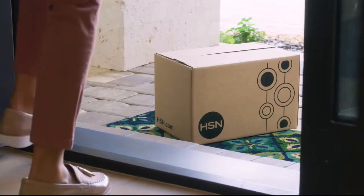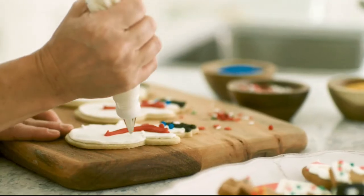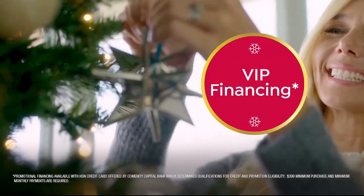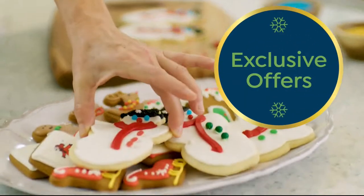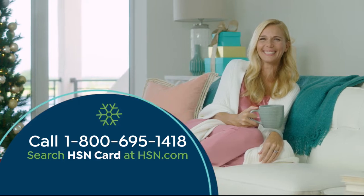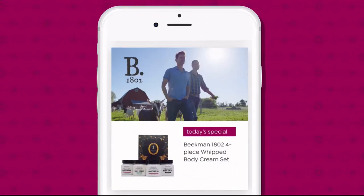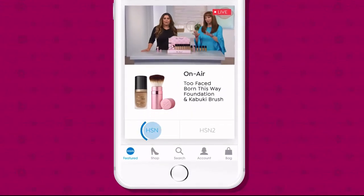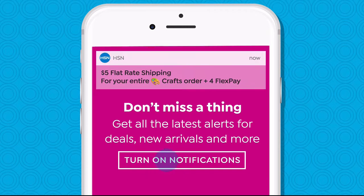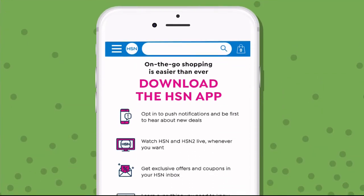Tis the season to be a VIP with our Thanksgiving special offer. Apply for the HSN credit card and save up to $40 off when you're approved. As an HSN card member, you'll get perks like extra flex on jewelry, beauty, and fashion purchases all day, every day. Plus VIP financing, VIP easy returns, exclusive offers, and there's no annual fee. Don't miss a thing with our HSN app — available on Apple and Android. Get $10 off your first in-app purchase with code WELCOME10. Opt in to push notifications for early access to exclusive app-only deals.